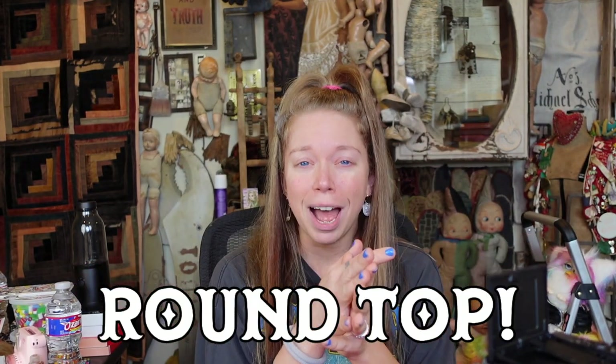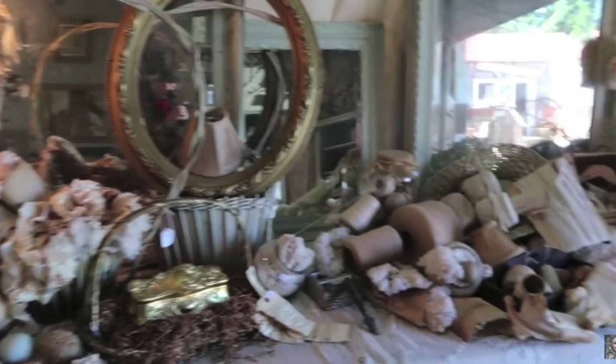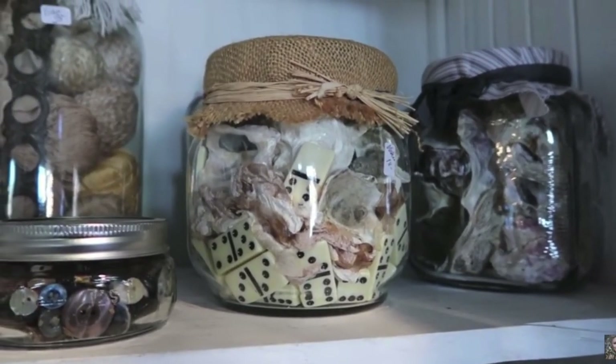Today we're going to be flipping through an item that I actually forgot that I owned. I bought this a couple of years ago at a really awesome antique show that goes by a couple of different names — if it's Round Top or Round Rock. It is a huge antique show that goes on twice a year usually in Texas, in this really tiny Texas town that probably year-round has like 200 people living in it.